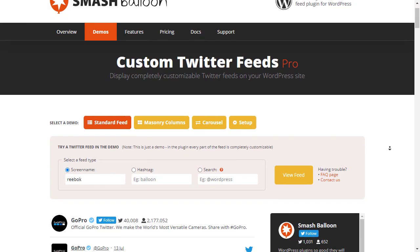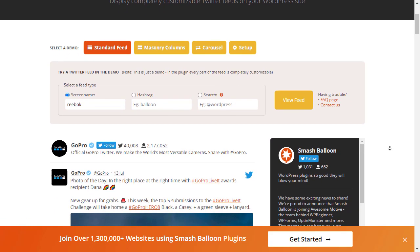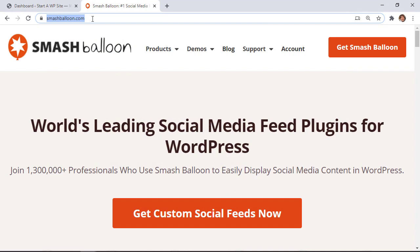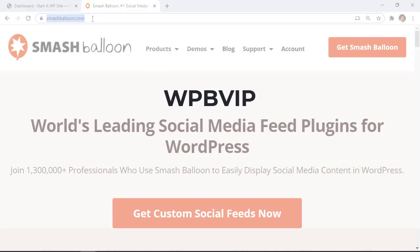With Smash Balloon you can easily integrate all those social media profiles with your website. To get started, just head over to smashballoon.com and make sure you use promo code WPBVIP to get the best discount on Smash Balloon.